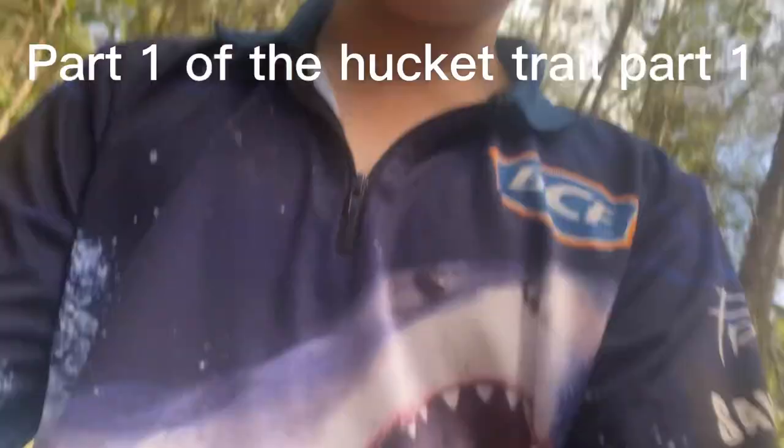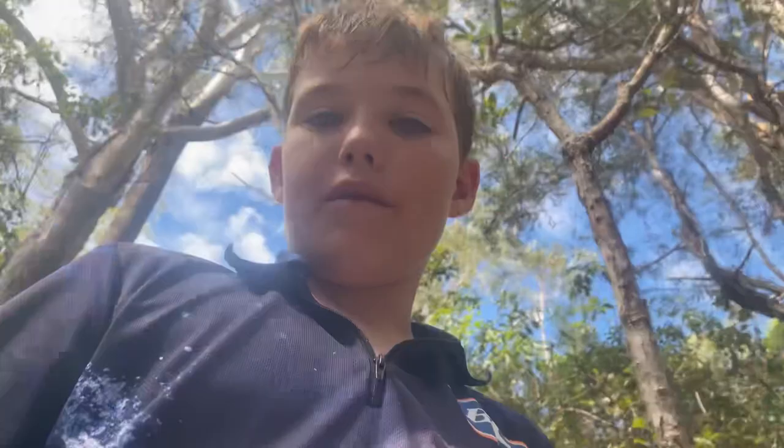What's up guys, welcome back to my very first video of the Huckett track. So today we are just building a new jump. Me and Cooper figured out a new channel, because I had another channel called Fishing and Scooter with Tyler, so we came up with an idea of building an MCB channel. So yeah, today we're getting into it.